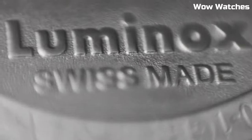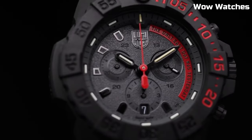Case size: 45 millimeters. Water resistance: 200 meters. Movement: Swiss quartz.